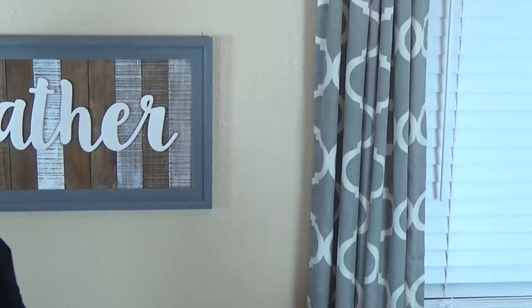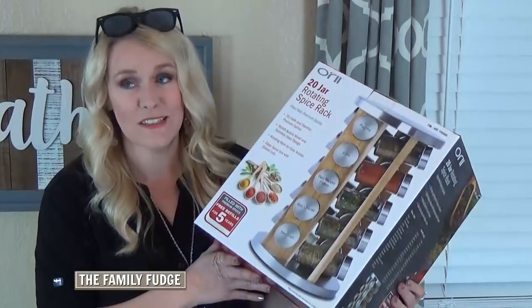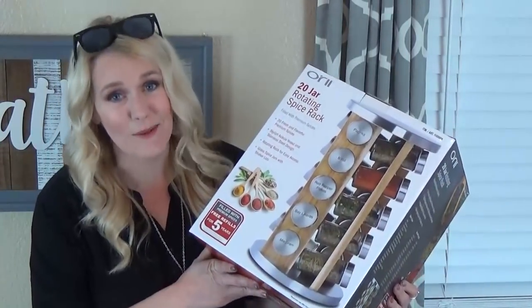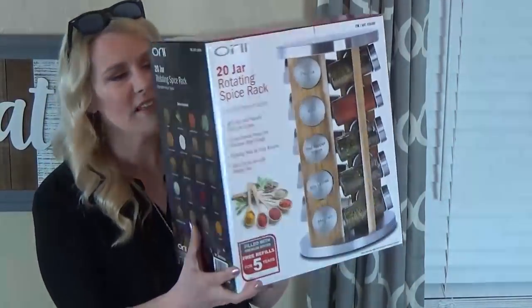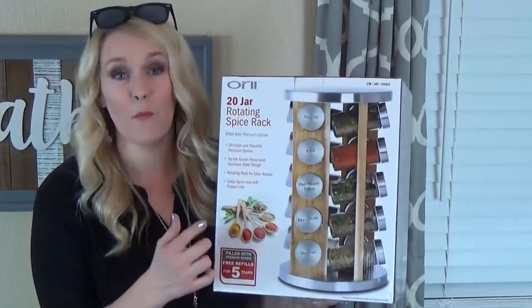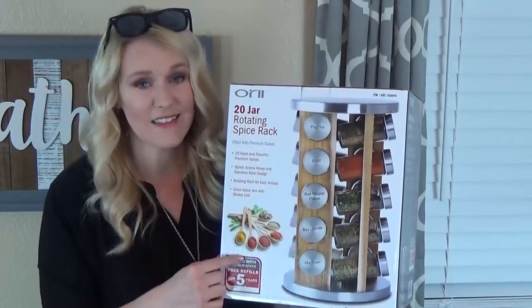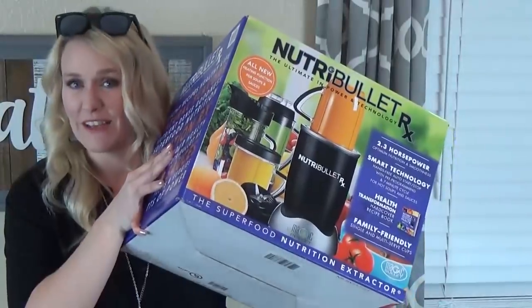Also in the non-food category I got a new spice rack. I'm really trying to reorganize all of my kitchen cabinets including my spice cabinet, which is pretty terrible. This was about $29 and it's a rotating one that spins. All the jars come with it — they're glass and already labeled.